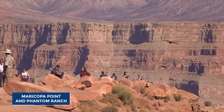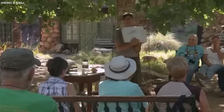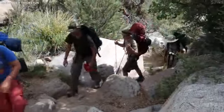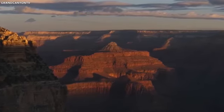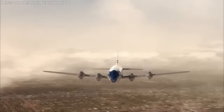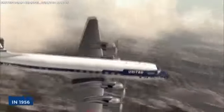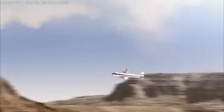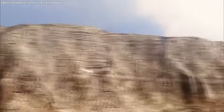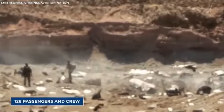Maricopa Point and Phantom Ranch have both reported workers continuing to work long after their last shift. If you're up for a strenuous hike, you can visit the isolated canyon between Temple and Chuar Buttes — the site of a fatal mid-air collision and subsequent crashes of two airplanes high above in 1956. Hikers have reported eerie lights and ghostly figures near the appropriately named Crash Canyon since the accident.